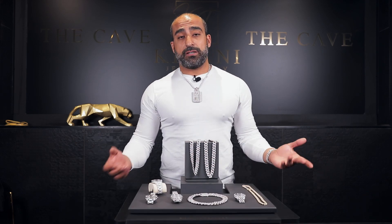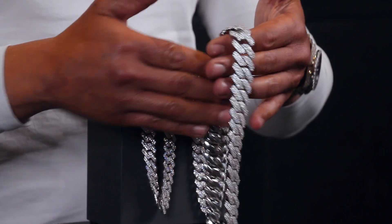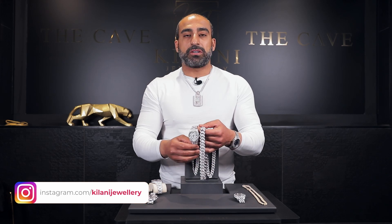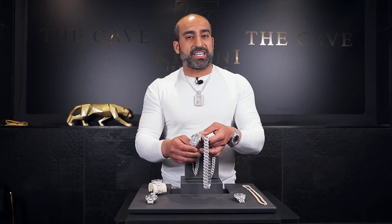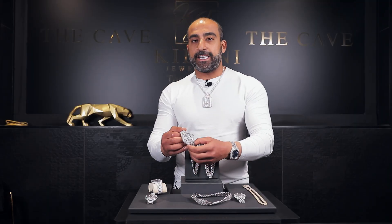Our client came back to our complex to bring in her Cuban chain for a polish and clean, thinking she had a real diamond Cuban chain. Once she handed it over to us, including the watch, immediately there was a spark in my brain saying something was wrong. I asked if her Rolex was real — she said yes, she spent $35,000 American dollars on the watch and $30,000 on the chain. $65,000 American in total for a fake chain and a fake watch.